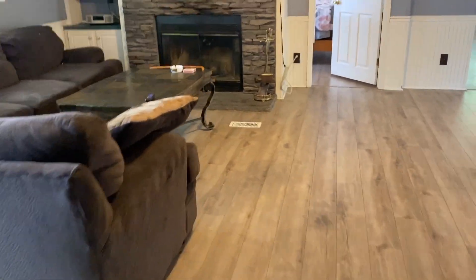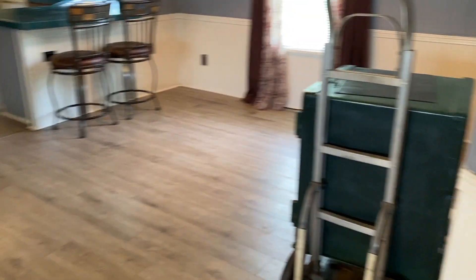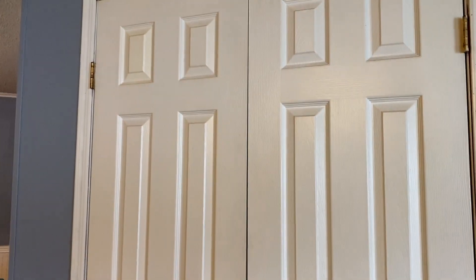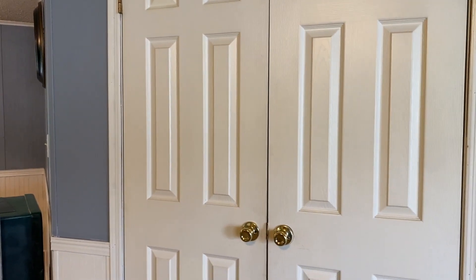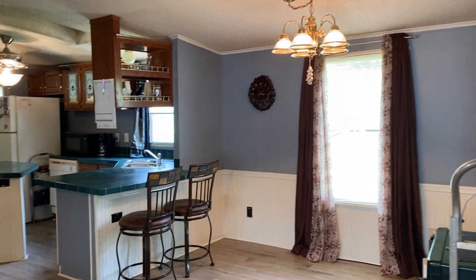We're back where we started. I wanted to show you this area where there's storage. You could make this room into another bedroom with the addition of a closet — it doesn't have a closet now, but you can easily convert this to a four-bedroom house instead of a three-bedroom.